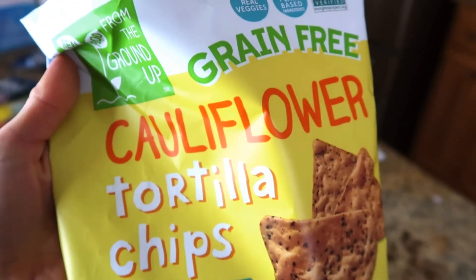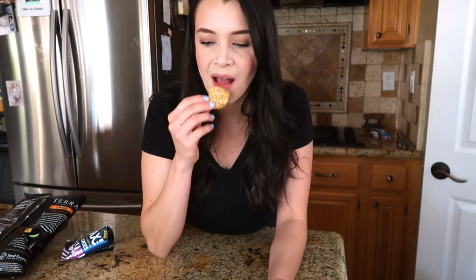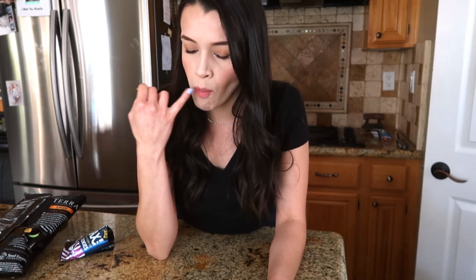Next we're going to try the cauliflower tortilla chips with sea salt. It's the same company that made the butternut squash and the cauliflower crackers. It's nice and salty, and those have a nice toasted flavor to them. You can taste the cauliflower. They're really good. Those would also be good for any kind of dip or with cheese.